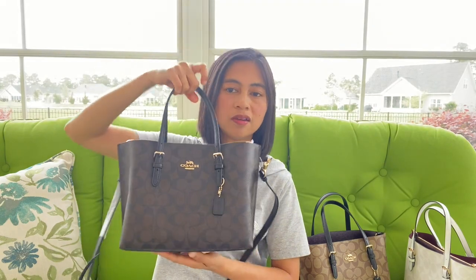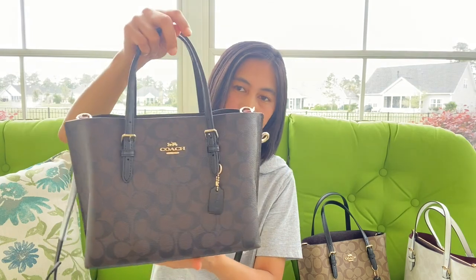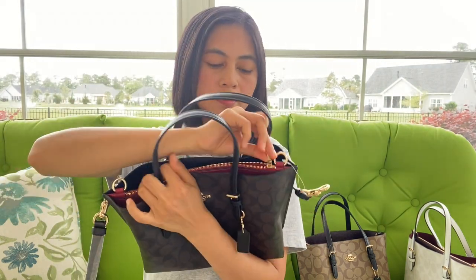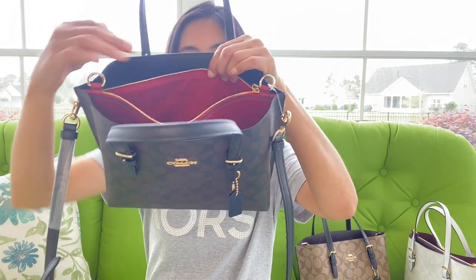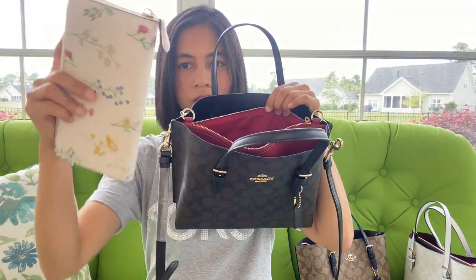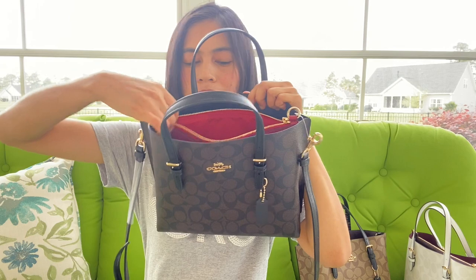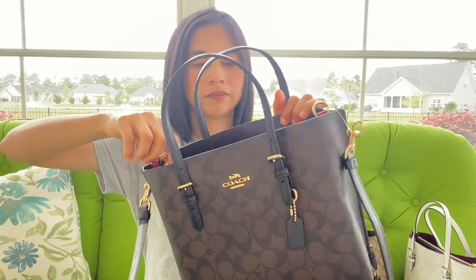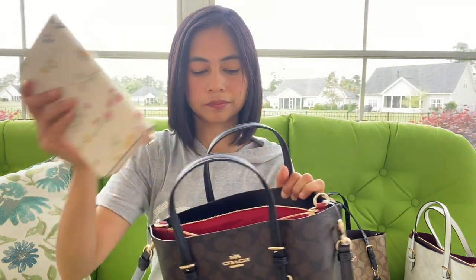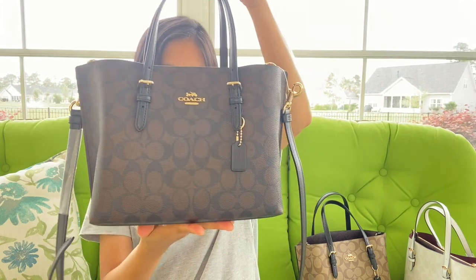It's a very nice size — not too small and not too big. Especially for me since I'm only 5'1". Here I'm going to show you the middle part. It fits a long wallet or a zip-around wallet perfectly.